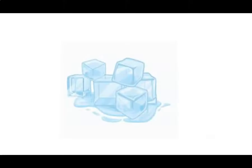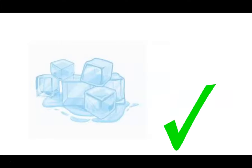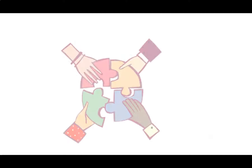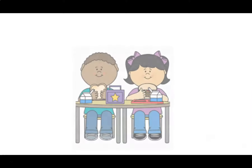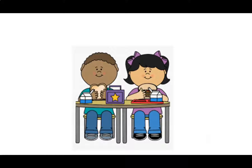Ice. Wonderful! Ice, eye. I say it, you say it. Unite. Great work! Unite, you. Here's our last one. Eat. Great work! Eat, ee. Let's move on to the next part of our lesson.